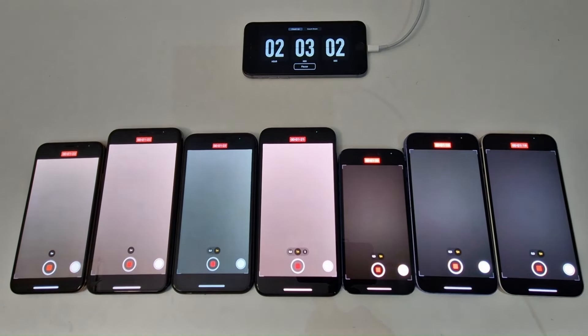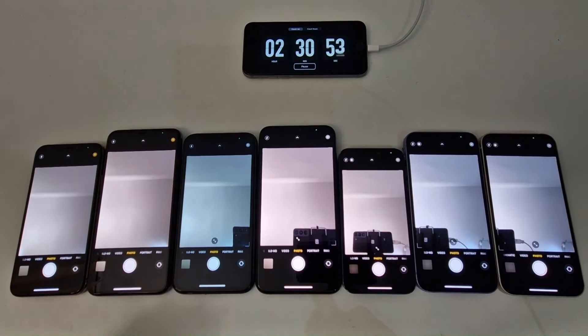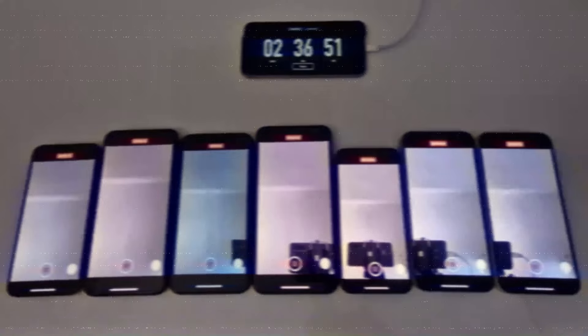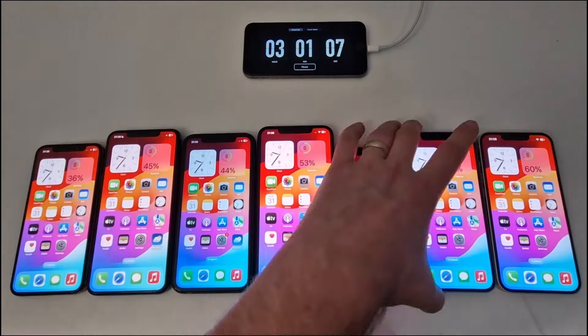In the next hour, the test runs with both front and rear cameras on in video recording mode. After 30 minutes I switch to the front camera, also in video mode. After three hours of testing, the only devices with more than 50% battery remaining are the iPhone 11 Pro Max and the iPhone 13. In last place as before is the iPhone XS, which has 36% left.